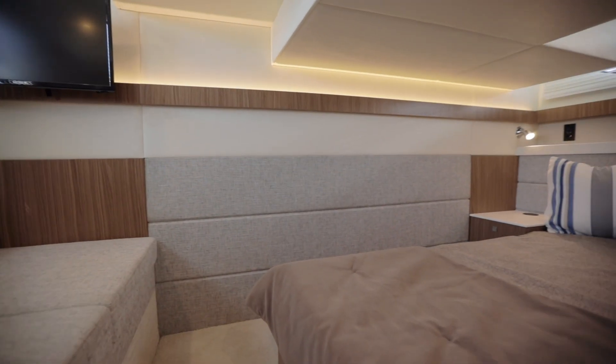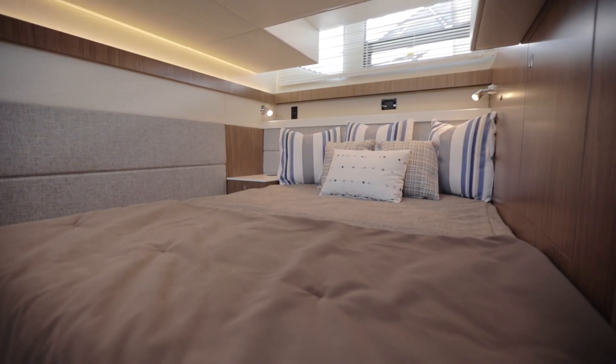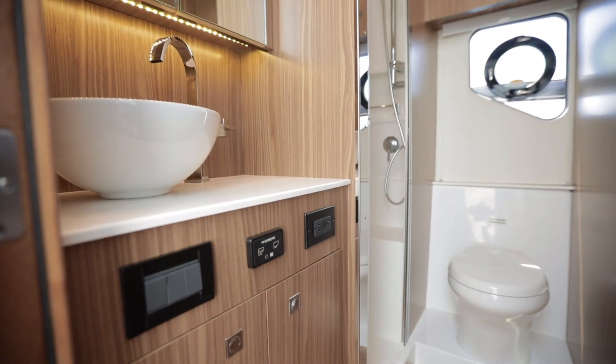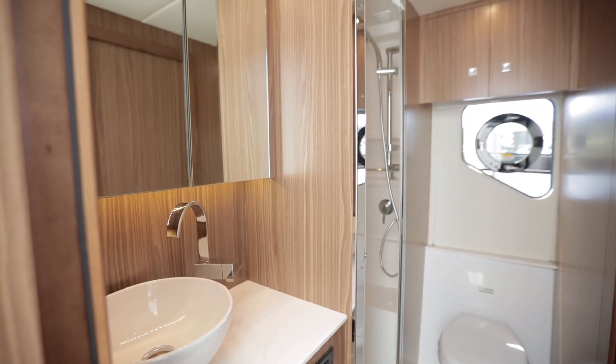We're in the beautiful master cabin with a nice couch and a beautiful bed area. Plenty of lighting in here — natural and interior lighting. It also has its own entryway to a full head with shower. Here we have the master bathroom with access from the master stateroom and from the hallway.